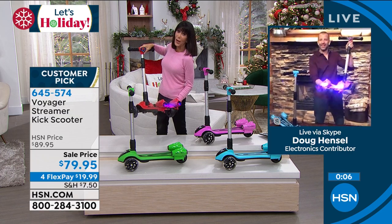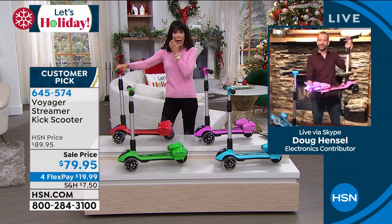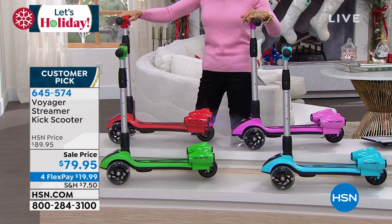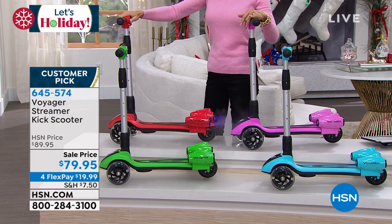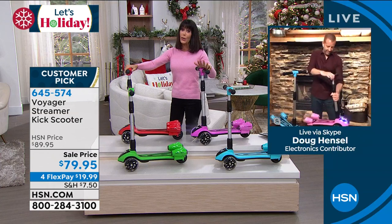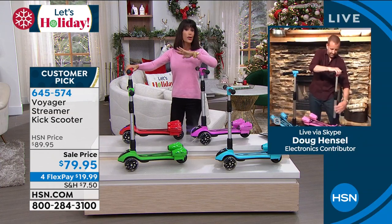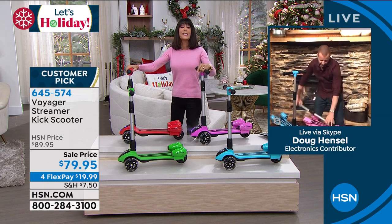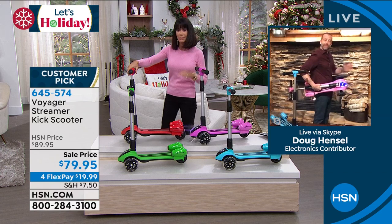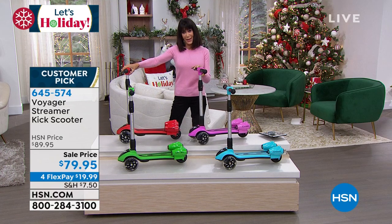Enjoy that extended return policy. The red is sort of caught up with the pink — it's the red and the pink way way out in the lead. It's 645-574-1999 on any credit card, debit card, PayPal, Apple Pay. On our FlexPay there is no interest whatsoever, and an extended return policy to the end of January. Thank you so much, Doug — good to see you!